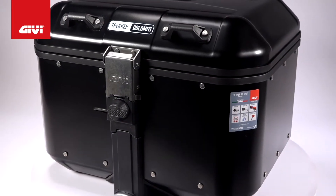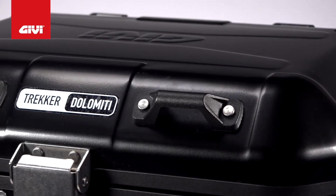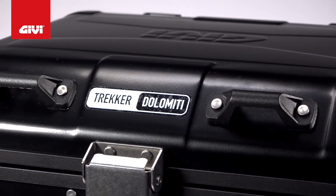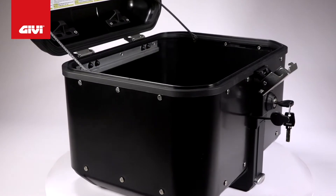The DLM46B Mono-Key Case is part of Givi's black line, which maintains all the benefits of the aluminum construction and cranks up the style with a matte black finish. This case has a deep drawn base lid and rivets are made of stainless steel.